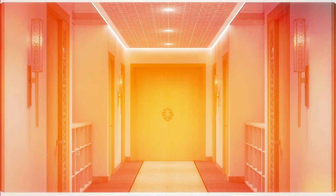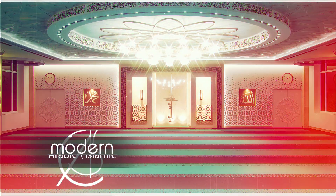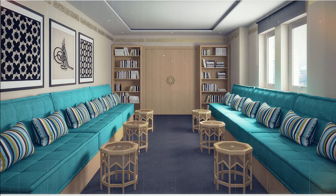CAS has broken ground in a very special style — it's called modern Arabic, or modern Islamic design. It consists of several celebrated themes that combine to form this contemporary style.